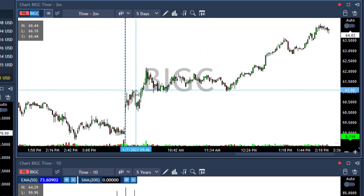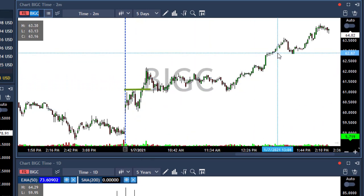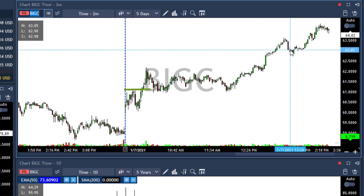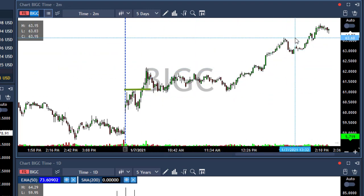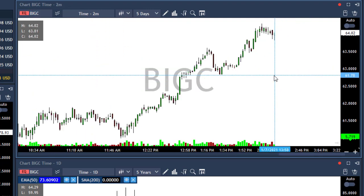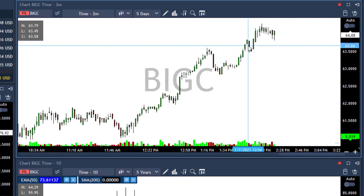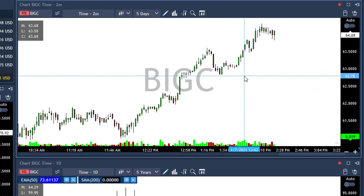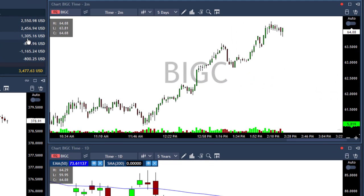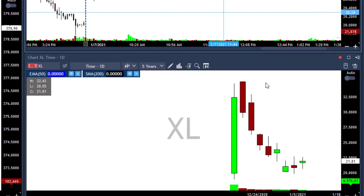Then I took BIGS. I took it above $61.20 with a one-point stop loss. It was such a long trade — I waited for two points. I closed everything right under $63.50 because I assumed it would move down and I wanted to finish my day. In BIGS I was up $1,300.